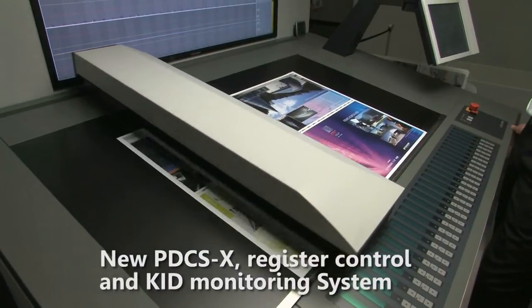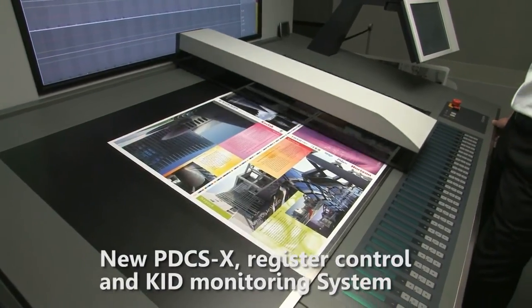I would say the PDC-SX, which is now XY scanning, also does register control.